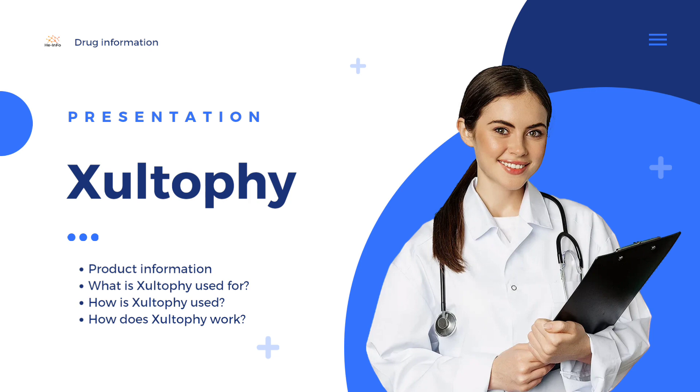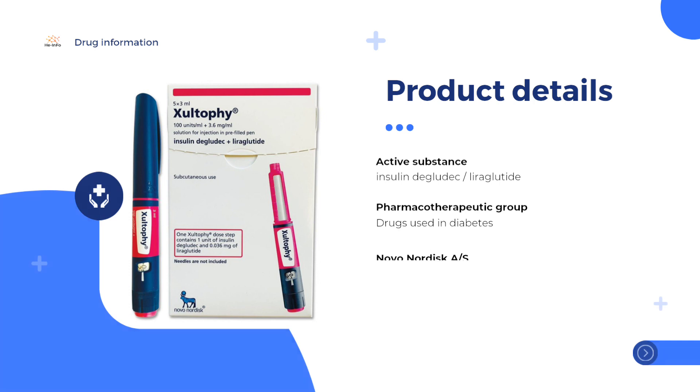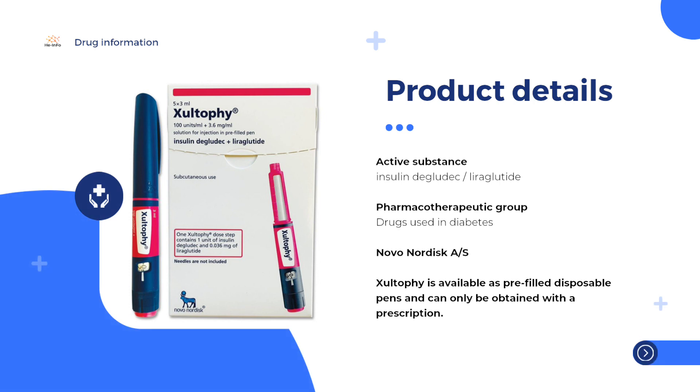Together with diet and exercise, Xultophy is added to treatment with diabetes medicines taken by mouth when these medicines, alone or with other injections, have not controlled blood glucose sugar levels.